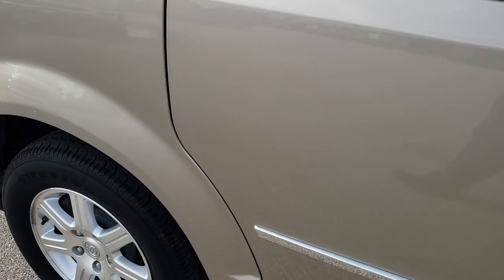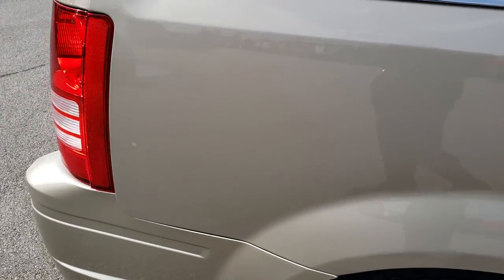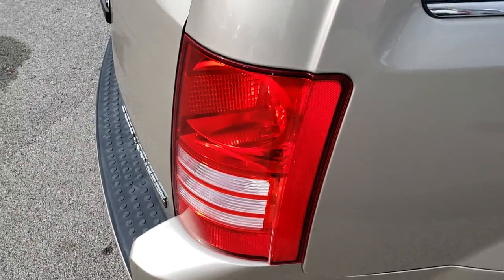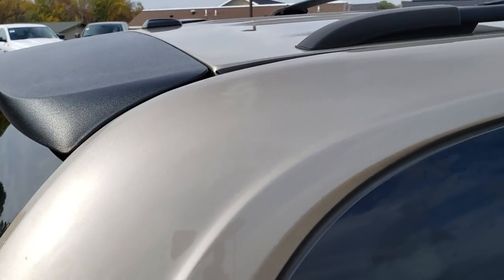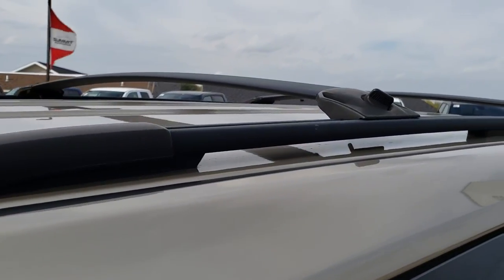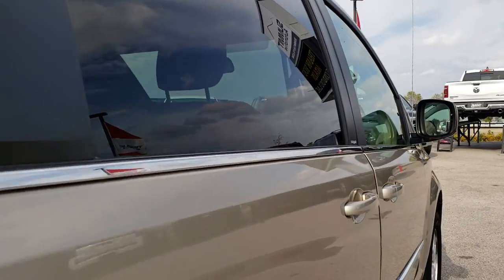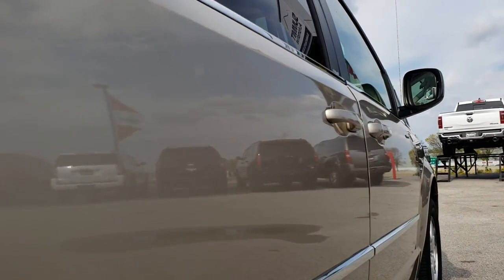We take these HD videos so that if you are far away, or even if you're close by but just can't make the trip down, you can still see the vehicle, hear the vehicle, and have confidence in what you're looking at before you even get here. You can see it has the integrated roof rack up top, and down this side of the van it is very, very clean.